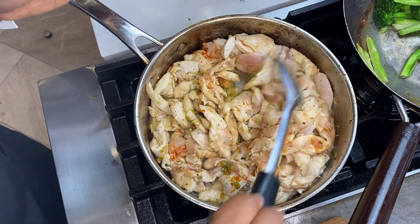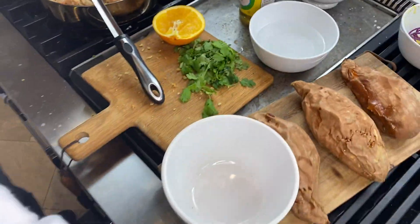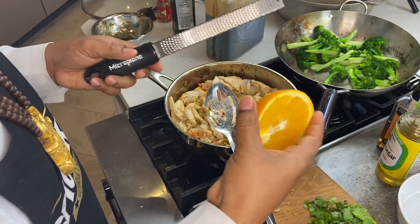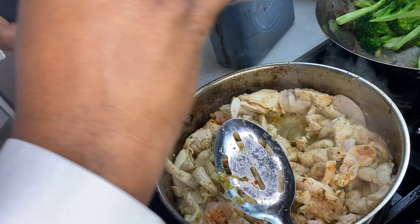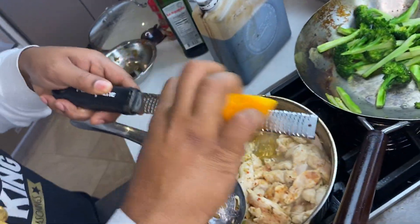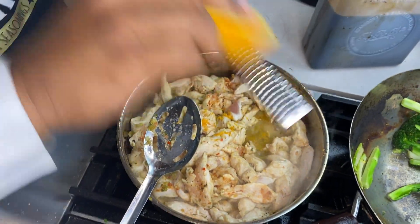Now that this is sautéing and the garlic and ginger are browning up, we're gonna do some magic. We're gonna take half of an orange and zest it, getting all of that orange zest into the chicken as it cooks.